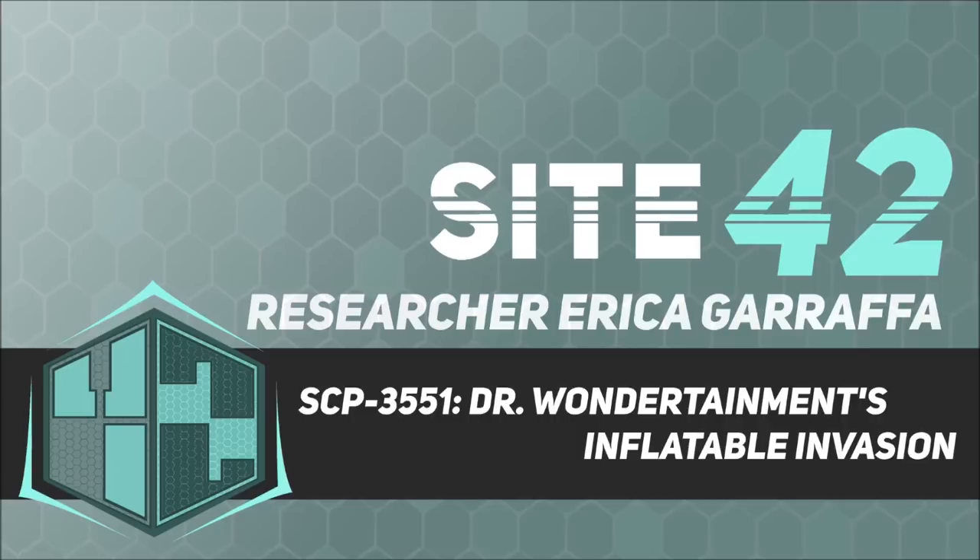Special Containment Procedures. All non-inflated SCP-3551 instances are to be kept in Storage Locker 51 at Site 42. Inflated SCP-3551-1 instances are to be kept in standard humanoid containment chambers, and their SCP-3551-2 instances confiscated and stored in Anomalous Weapons Locker 52. All guards assigned to SCP-3551-1 instances are to carry standard Foundation combat knives to ensure continued cooperation. SCP-3551-1 instances are to remain under the impression that any sharp object will result in their immediate fatality, and all recovered instances are to be led to believe in the ruse as well.